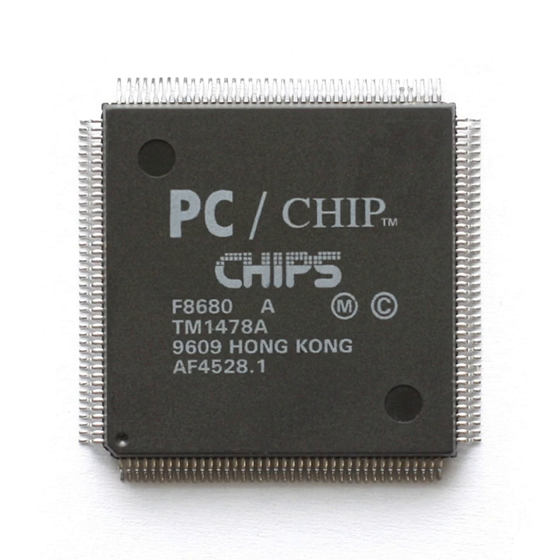This was followed by chipsets for PC motherboards and other computer graphics chips. C&T was acquired by Intel in 1997, primarily for its graphics chip business.